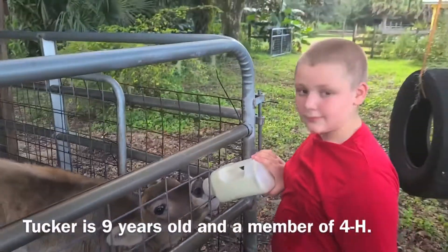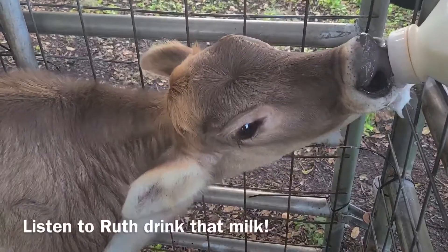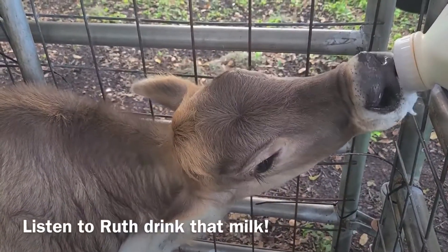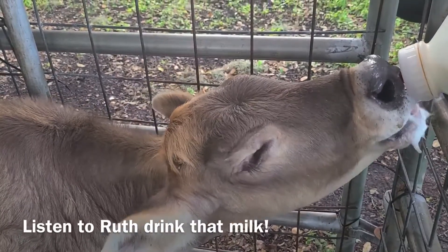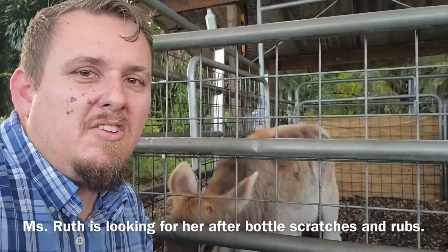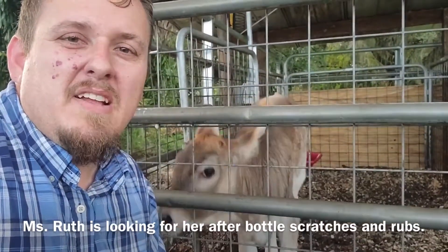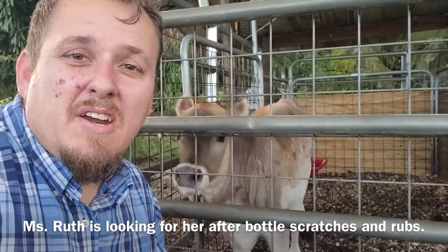This is my son Tucker. This is his 4-H project. Let's listen to Ruth drink her bottle for a second. Well, now she's all done with her bottle and she's all settled down because her tummy is full. She's looking for some pets and some loving and ready for a good night.